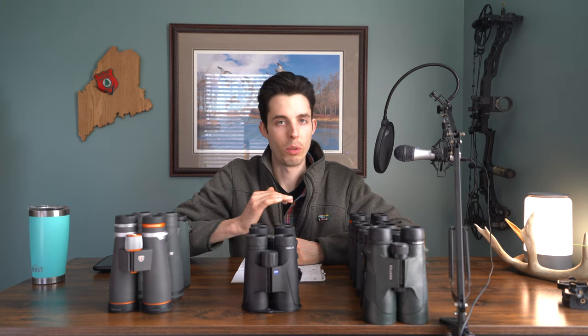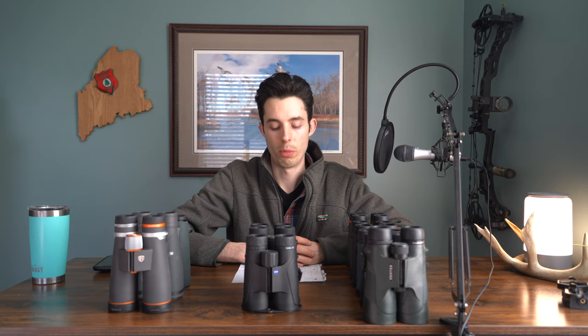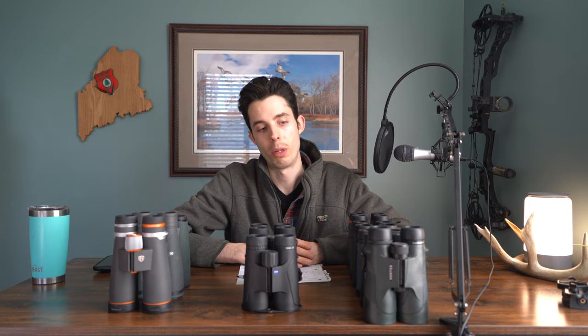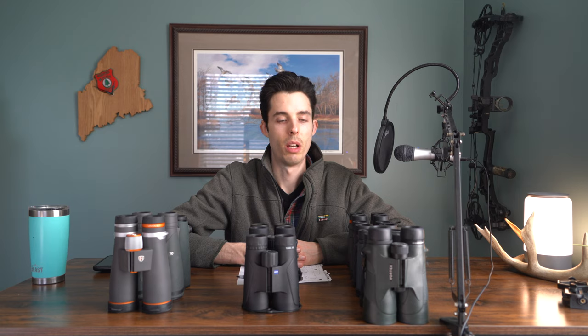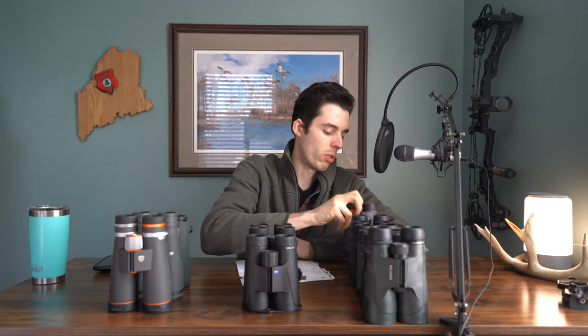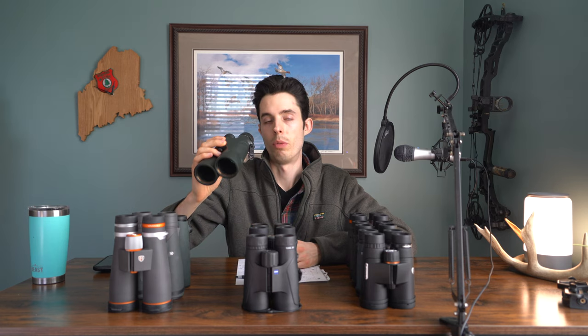You have to take these numbers with a grain of salt, because there's more that comes into play. This calculation works if everything is on an equal playing field, but glass quality also affects low-light performance. Another thing to consider is perceived handshake with increasing magnification. You'll always have the same amount of handshake, but with an 8x42 it's much less noticeable. At 10 power, handshake becomes more noticeable because of the extra zoom.